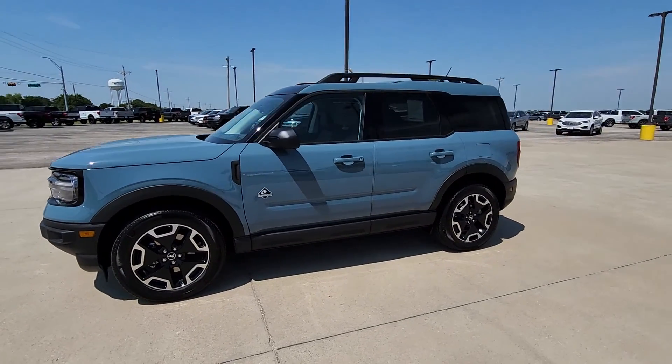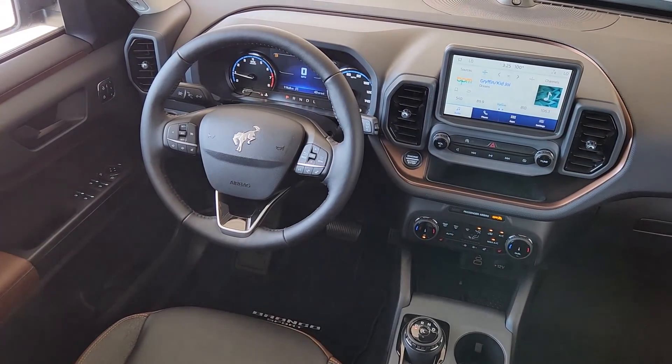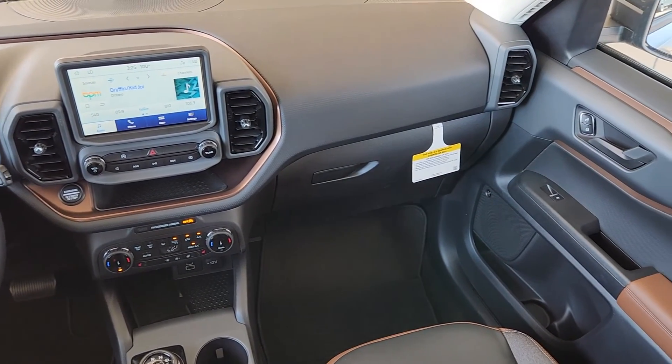Heated steering wheel, Apple CarPlay and or Android Auto, wireless charging station, moonroof, heated driver seat, keyless entry, power passenger seat, premium sound system, satellite radio, heated mirrors.